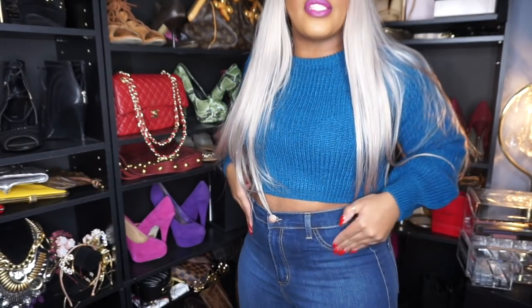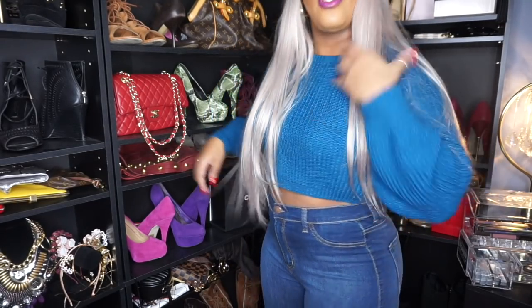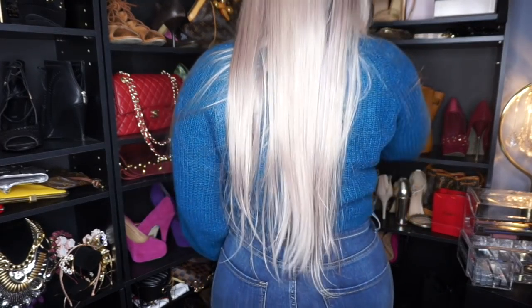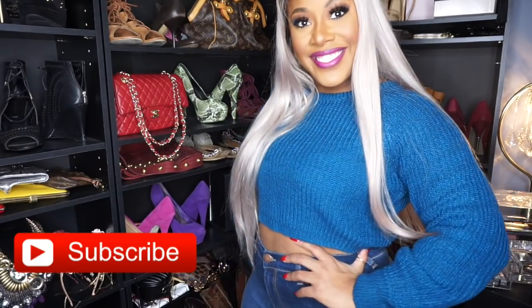I'm really happy with my first Fashion Nova purchase. I like the crop top sweater since I didn't have anything like this in my wardrobe, and I love the jeans — I can never have too many stretchy, comfortable jeans. The front pockets are faux but the back pockets are real. These are size 15 and the sweater is a large. I'll have more pictures on my blog and all the links down below. See you in my next video — really feeling these jeans!